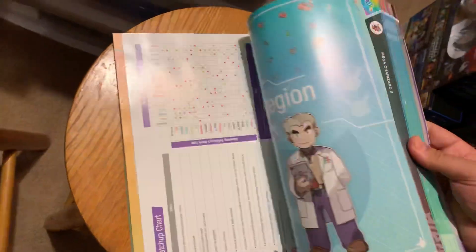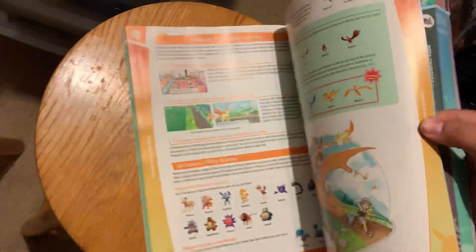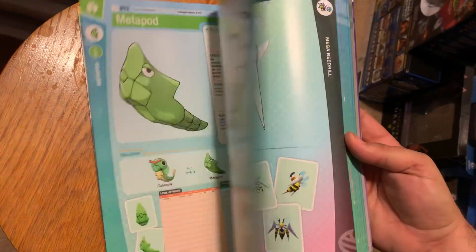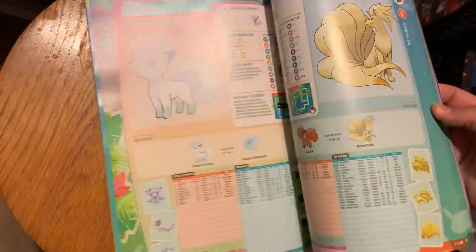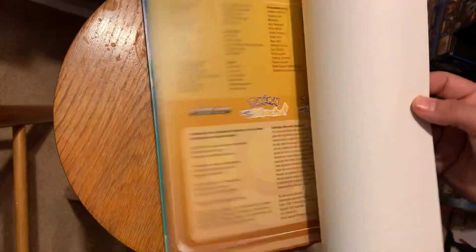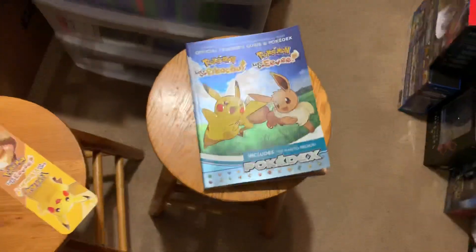Really cool Pokedex — some great stuff. I wanted to share that with you. Never got a chance to really go over this book on the channel, and I've been going through my stacks of books over there.